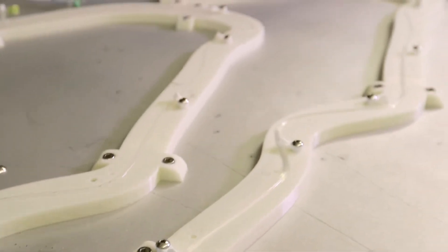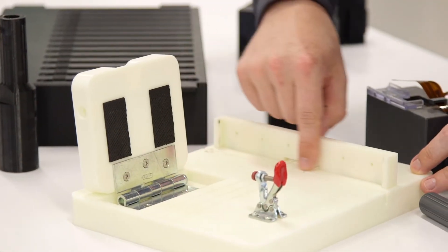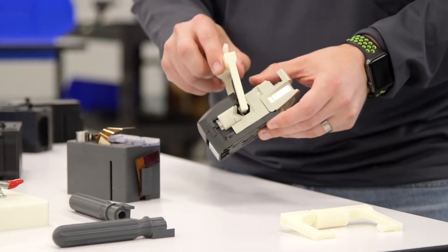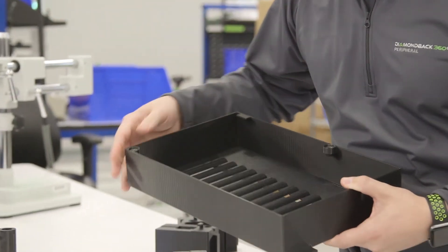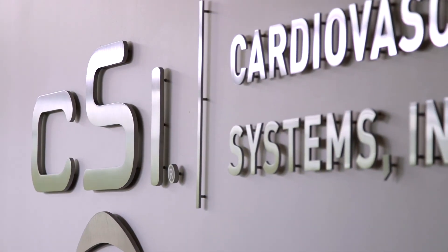3D printing has given us the ability to innovate rapidly. You don't have to be dependent on molding processes or machining processes. We've been able to print fixturing, case recreations, test our device from a reliability standpoint, rapid prototyping, as well as components that just help us in our everyday engineering needs. Just by using rapid prototyping it not only saves us time on the overall project but also saves us money as well.